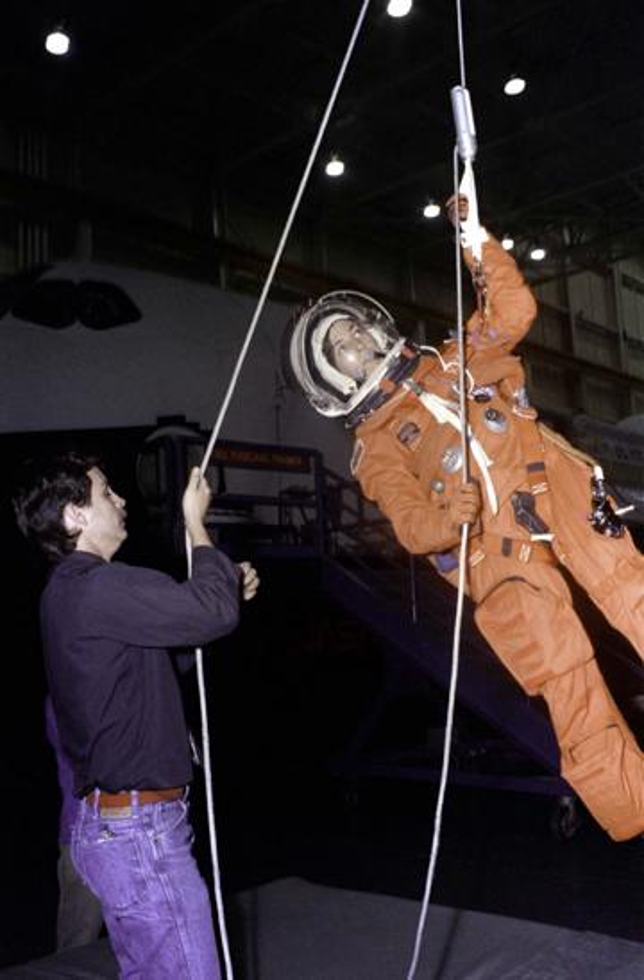Up to STS-121, all rescue missions were to be designated STS-300. In the case of an abort to orbit, where the shuttle is unable to reach the ISS orbit and the thermal protection system inspections suggest the shuttle cannot return to Earth safely, the ISS may be capable of descent down to meet the shuttle. Such a procedure is known as a joint underspeed recovery.